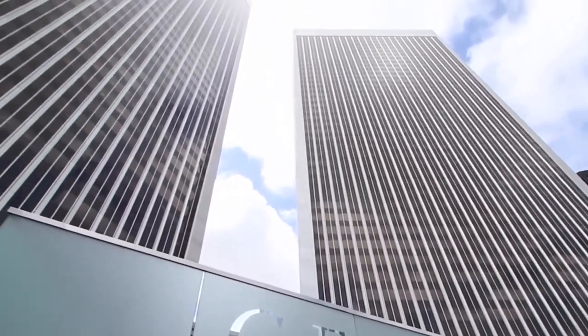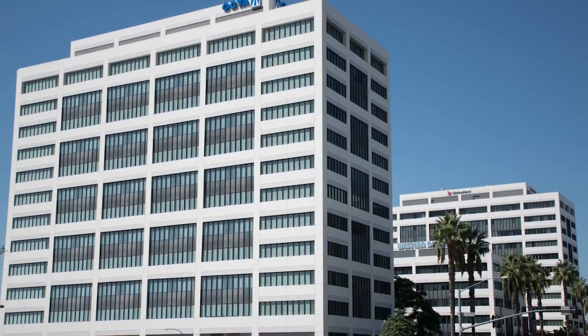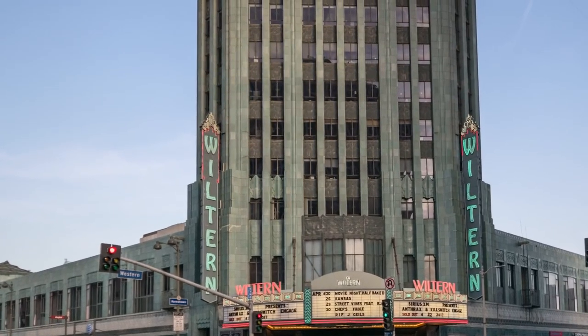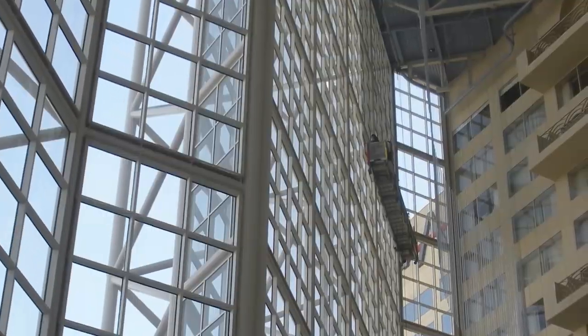A few of the more notable properties are Century Plaza Towers, Watt Plaza, more recently Water Garden, Union Bank Square, Howard Hughes Center, several buildings for Irvine Company. We even applied window film to the Wiltern Theater, and a myriad of hotels, medical facilities, and event centers.